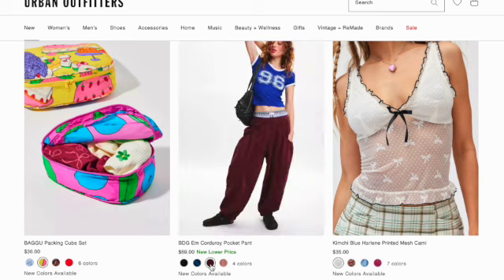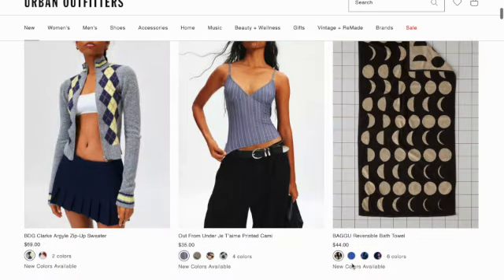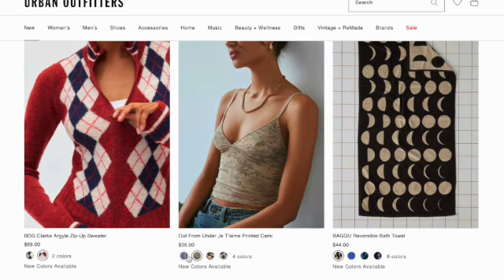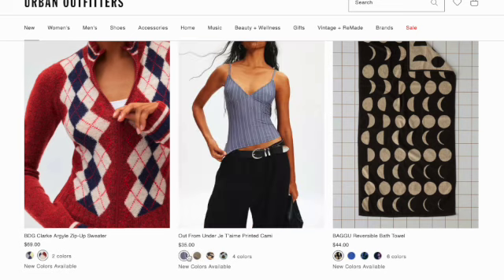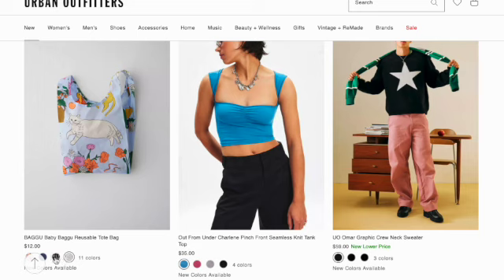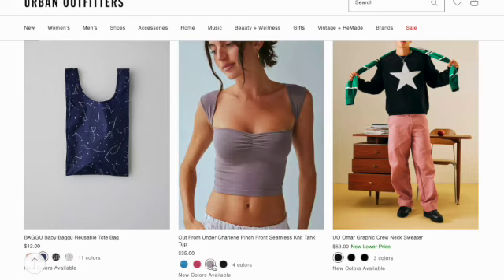Kimchi Blue Harleen printed mesh cami in seven colors. Clark argyle zip-up sweater in two colors. Out From Under printed cami in four colors. Bagu reusable tote bag in 11 colors. Out From Under lean bench front seamless knit tank. Umé Mar graphic crew neck.